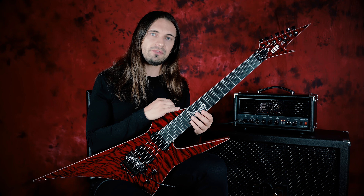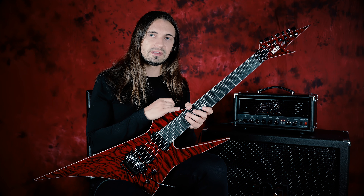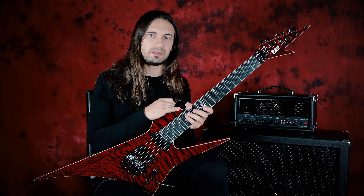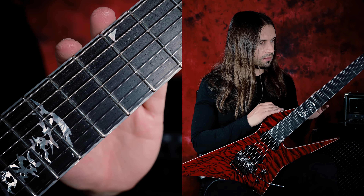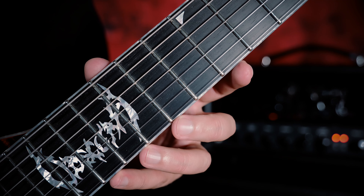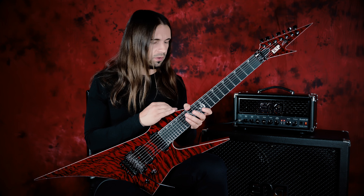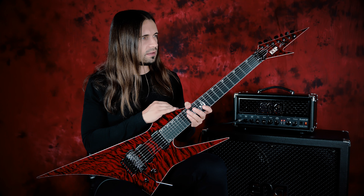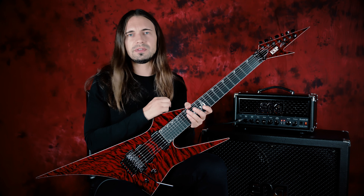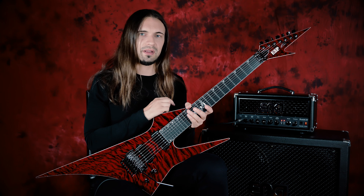The bodies of my previous guitars have been made of mahogany, which looks astonishing, but to be honest the sound doesn't represent exactly what we do within Obscura. For this guitar we used a flame maple top, alder neck, and an entirely ebony fretboard. We also fine-tuned the entire instrument and built it slightly thinner than the previous guitar simply to have a little less weight, which helps during live shows.